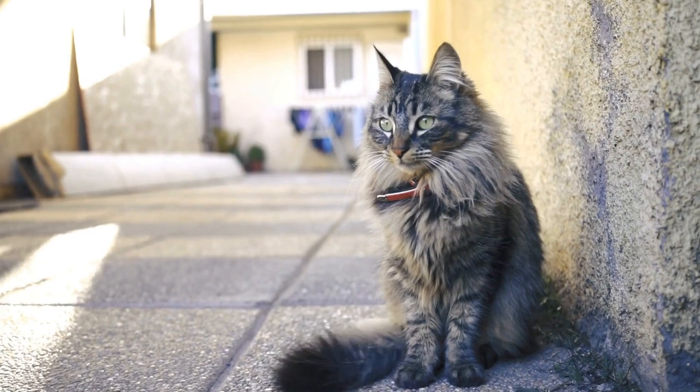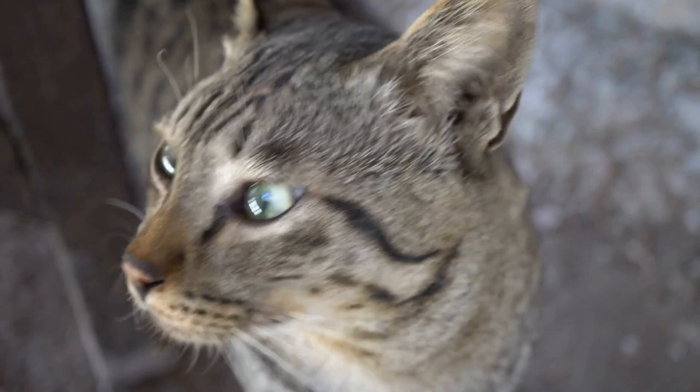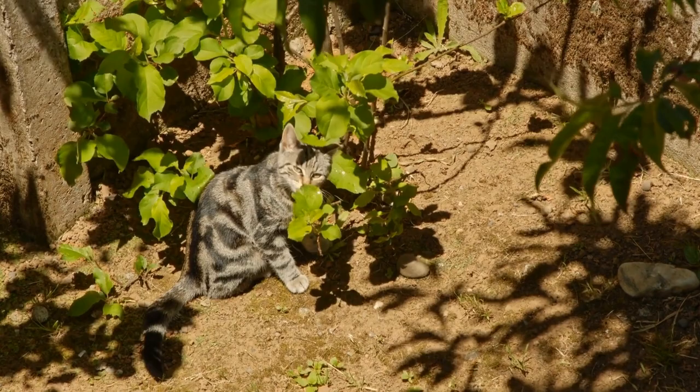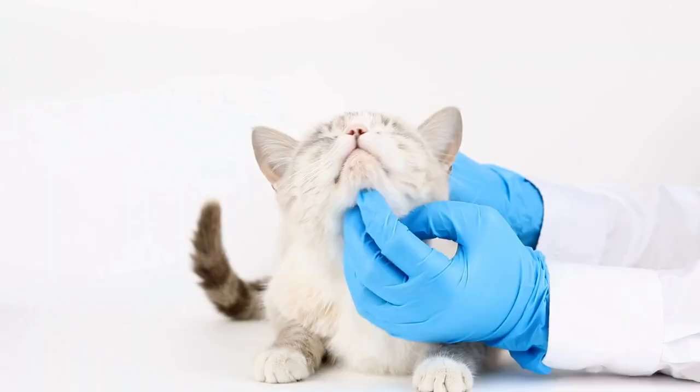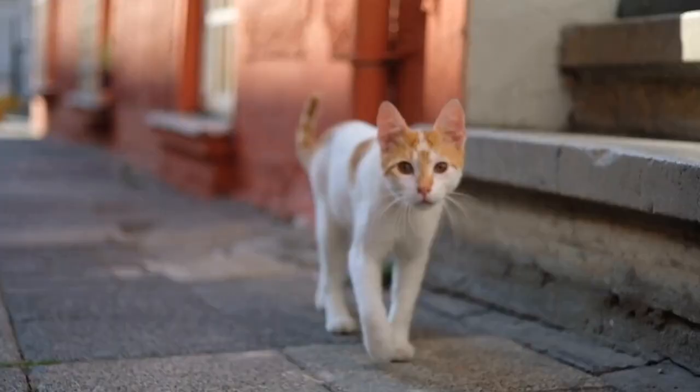To understand why cats are so adept at balancing, we need to look at their anatomy. Cats have a unique inner ear structure that enables them to maintain equilibrium. Within the inner ear lies the vestibular apparatus, which consists of fluid-filled canals and sensory receptors. These canals detect the position of the head and provide information about rotation and acceleration.